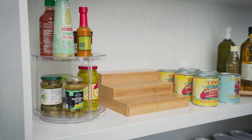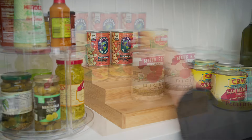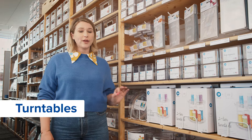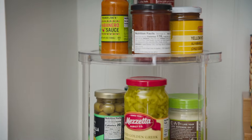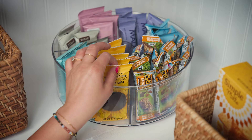A three-tier expandable shelf is the perfect way to utilize height in your pantry and make smaller items like canned goods and jars visible. Turntables are a great way to maximize corners and make your space extra functional. I like smaller ones for cans and jars and larger divided turntables for baking ingredients, bars, and snack packs.